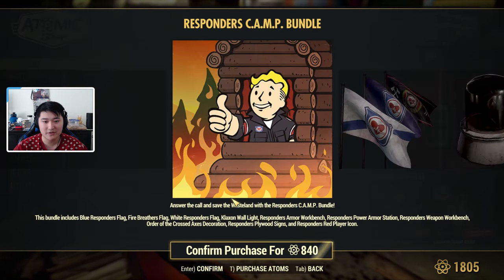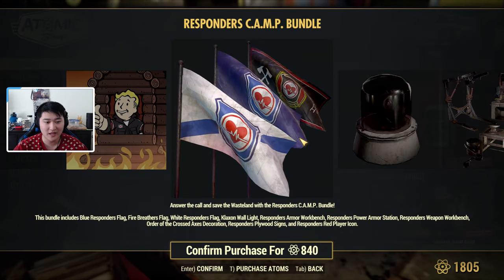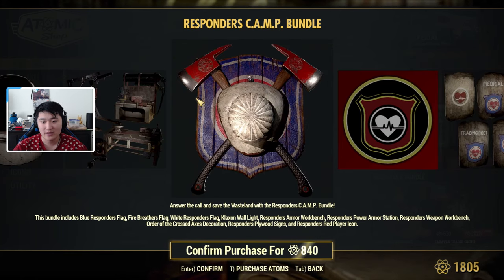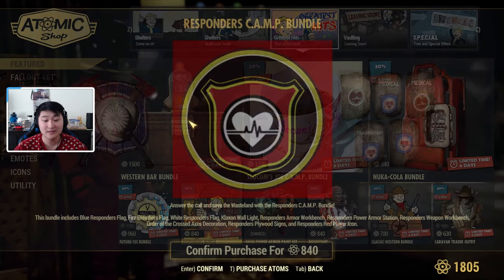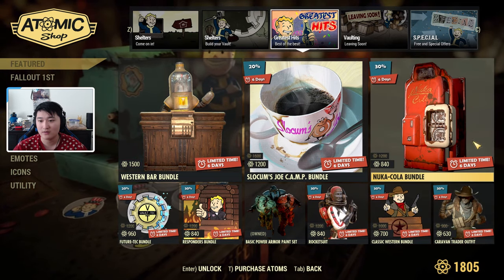We also have the Responders Bundle, which includes flags, a wall light, some workbenches, a power armor station, a wall decoration, plywood signs, and an icon. This bundle is on sale, and the Future Tech Bundle is on sale too — actually all of these bundles are pretty much on sale.